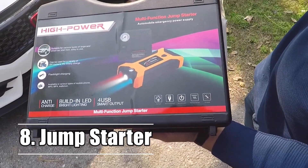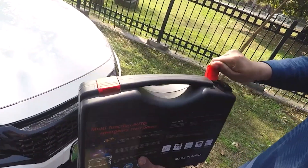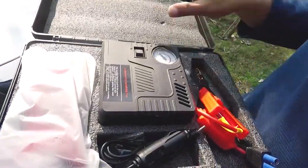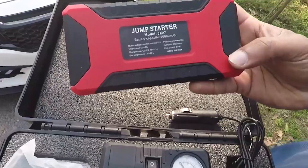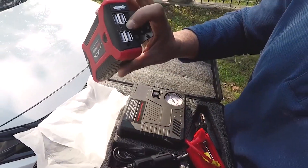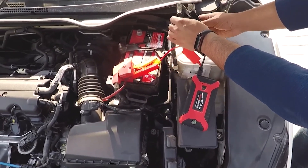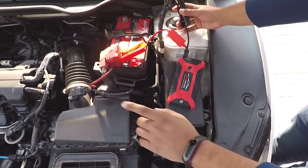Number 8: Jump Starter. If the battery in your vehicle dies, the most common way to get your vehicle started again is to request assistance from another driver whose vehicle has a battery that is still functional. That is not something that can be guaranteed, particularly if you are in a location with a low population density or if it is the middle of the night. A jump starter is what you need in this situation — you won't need the assistance of anybody else to get your automobile back up and running. Just be certain you purchase one that's appropriate for your car and individual needs.